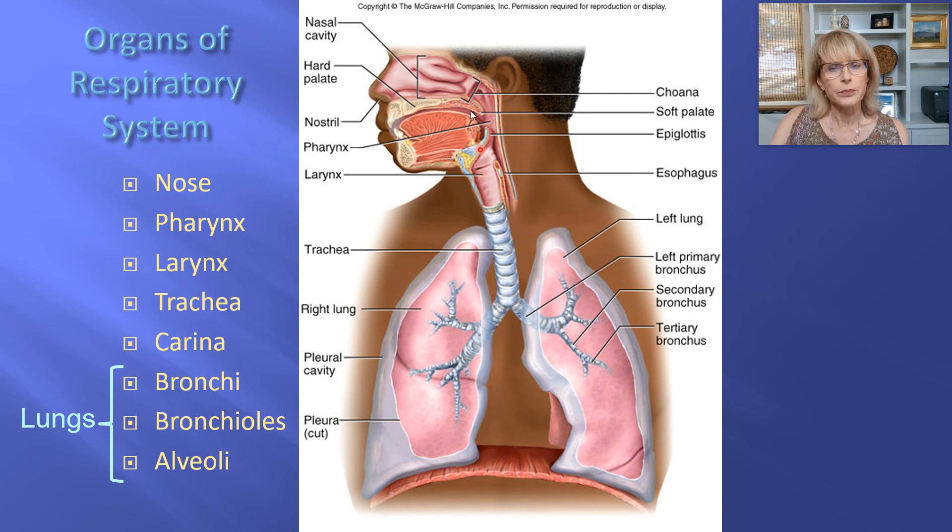So the pharynx is a part of the respiratory tract that is shared with the digestive tract, which we will be getting to.